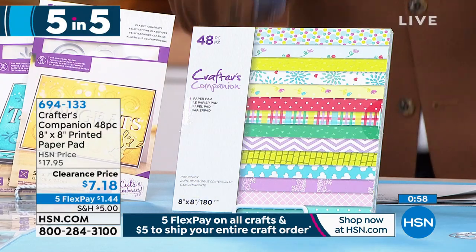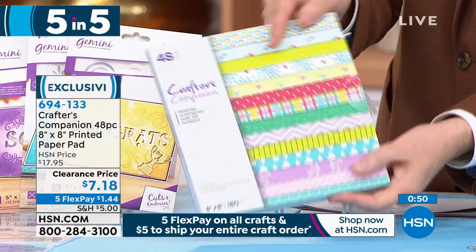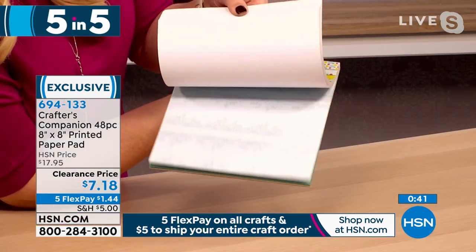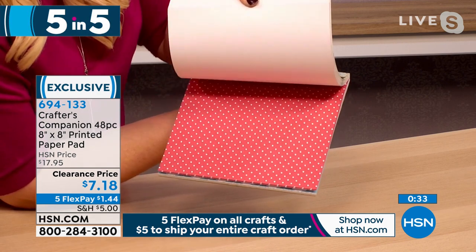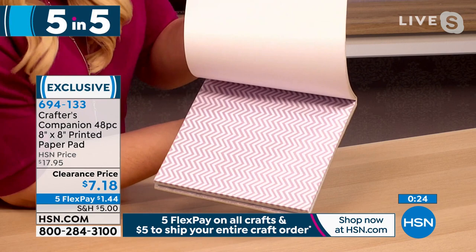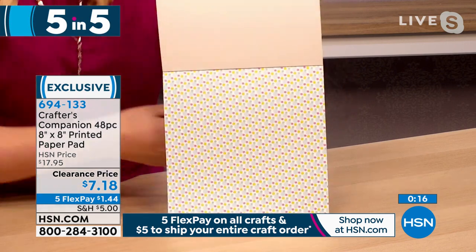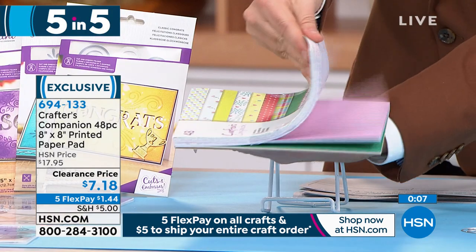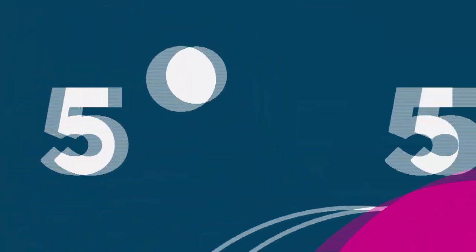Next: 48-piece eight-by-eight printed paper pad — was $18, now $7.18 — free shipping if you spend $5. Add three or four to your cart at giveaway prices. 48 single-sided sheets for maximum usability, in a wide variation of colors and styles. This was one of the biggest paper pads of last year — you're getting the last of the stock at clearance price.